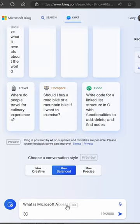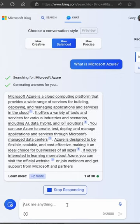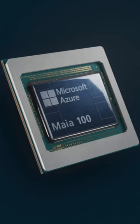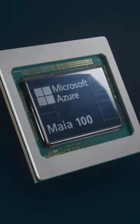As you probably know, Microsoft has been a big investor in OpenAI and integrates ChatGPT into Bing and Copilot. However, now the Redmond giant has gone one step further and announced its custom AI processor, the Maya 100 AI Accelerator.